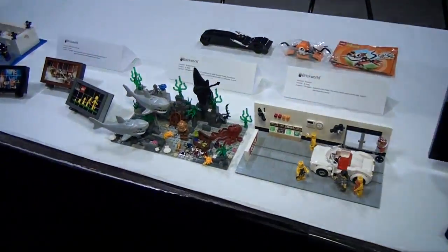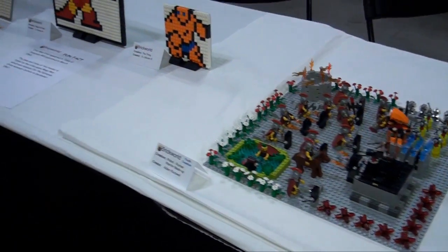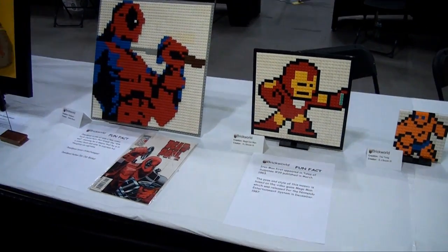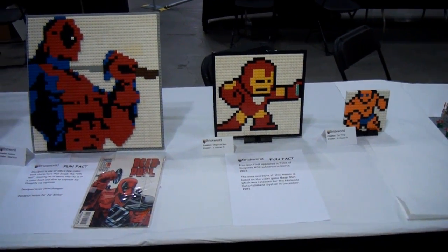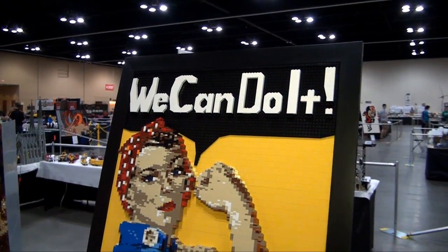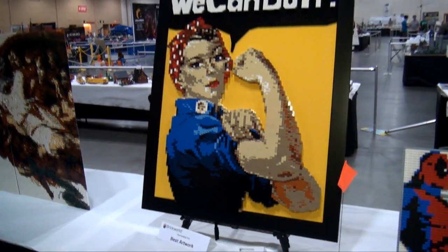Some smaller vignettes here and some mosaics over here. Then we kind of start a whole line of mosaics by a few different builders. Some really cool Marvel ones there. 'We Can Do It' — nominated for Best Artwork. This is a really impressive build based on the old poster.